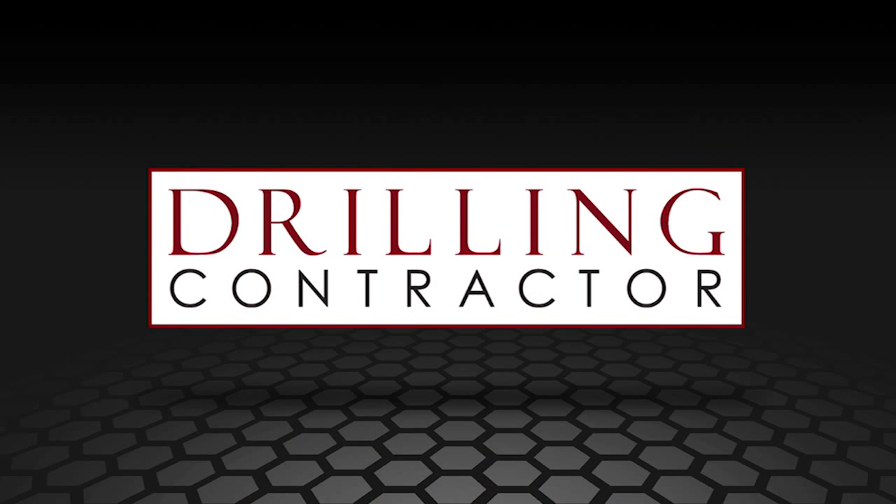Thank you for joining us today, Dieter, and telling us about all these new innovations. If you want more information, please ask. And thank you for joining us on drillingcontractor.org.